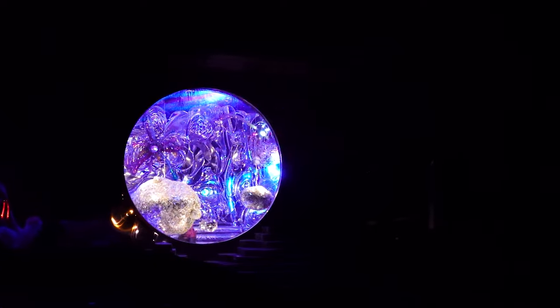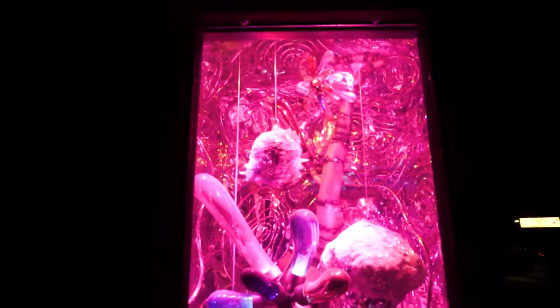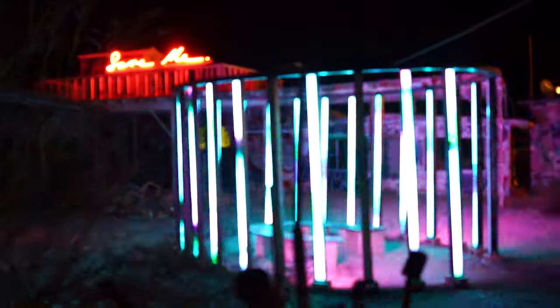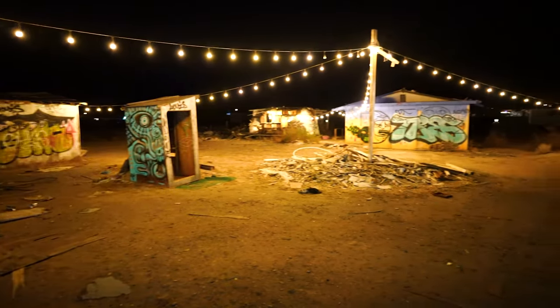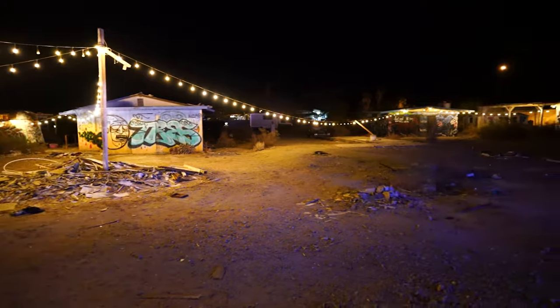Bombay Beach is a popular spot — a lot of people come from all over to come here. It's known for its unique art. There's a lot of new art popping up, but unfortunately it seems like a lot of the old art is disappearing. A couple years ago this was one of the most popular spots — art installations and some abandoned trailers, some of the weirdest things you've ever seen.